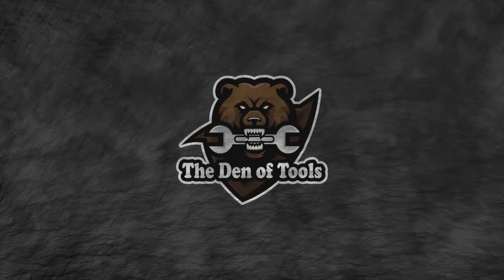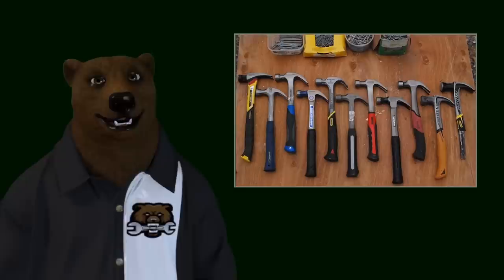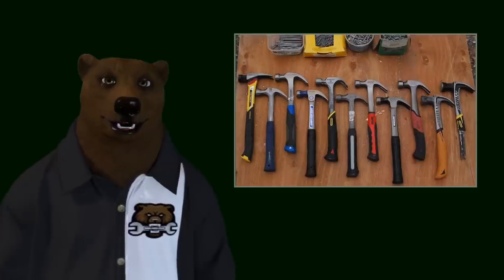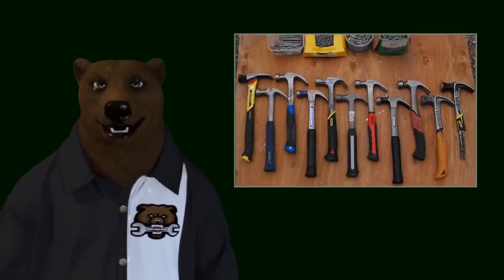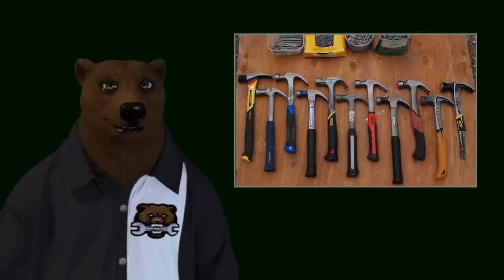Welcome to Den of Tools. Hey guys and gals, it's Red, your friendly neighborhood Tool Bear, back again here in the old Den of Tools. Today we're going to learn you the truth about hammers — yeah, your parents should have had this talk with you long before now. Birds, the bees, the hammers — all of that. But don't worry, your uncle the bear is here to give you the hard-hitting truth.